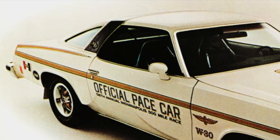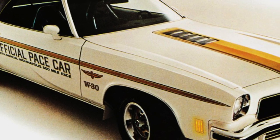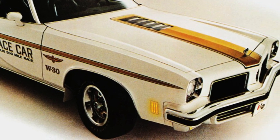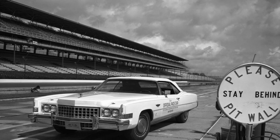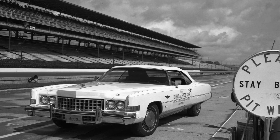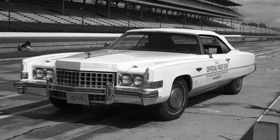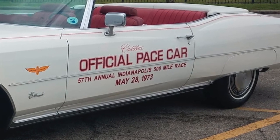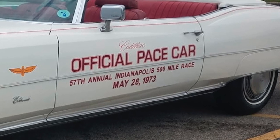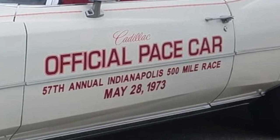These pace cars generally were more decorative and colorful than the standard production versions of the same car models. Pace cars also needed to have powerful engines to be able to accelerate very quickly and easily reach speeds of over 100 miles per hour. Though there were many legendary pace cars during the 1970s, here is a list of the three best pace cars from 1970 to 1975.